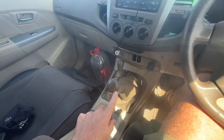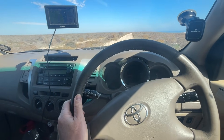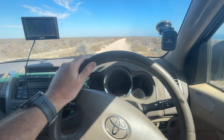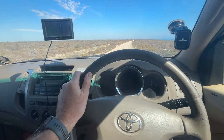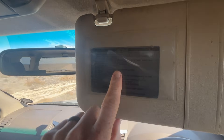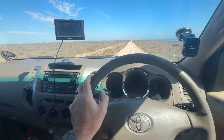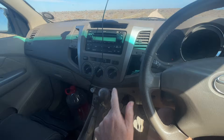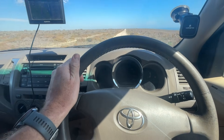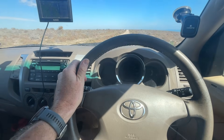I'm switching to fourth now — fourth gear with the main gear lever still in low range — and I'm doing 30 kilometers per hour at 1,700 rpm, so maximum torque available in fourth gear only doing 30 kilometers per hour. I'm not 100% sure what the recommended maximum speed is; some cars say 40, some say 50. In fifth gear I'm doing just over 40 kilometers per hour at 2,000 rpm and it's just cruising along nicely in the sand.